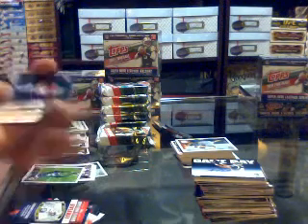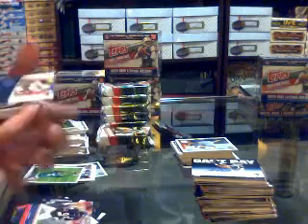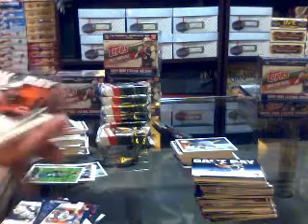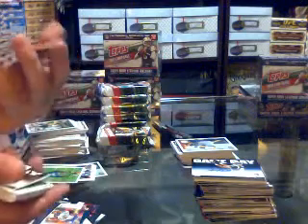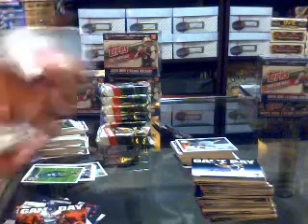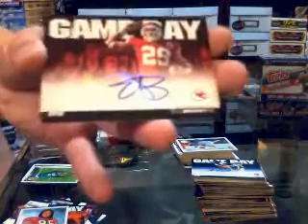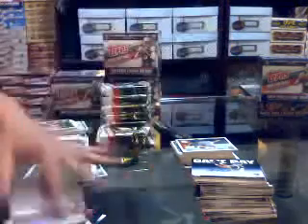We've got a Topstown for the Chiefs of Jamal Charles, Super Bowl legends for the Bears of Richard Dent, faces of the franchise for the Cowboys of Dez Bryant and Jason Witten, game day for the Bears of Matt Forte, a mini for the 49ers of Vernon Davis, and we've got a game day autograph for the Kansas City Chiefs of Eric Berry.